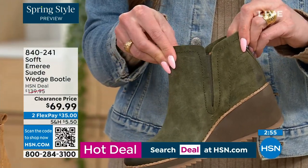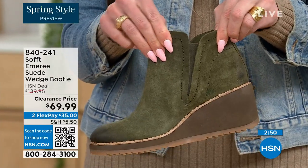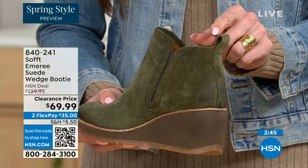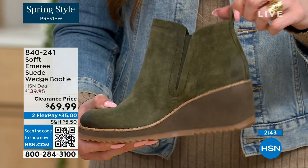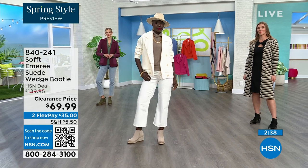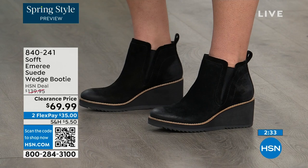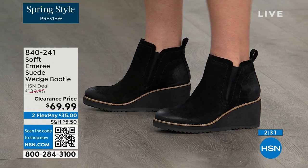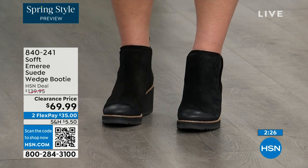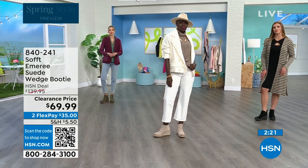These are a true slip-on booty with no zipper — you slip right in and can see that beautiful goring that moves with you, so nothing's restricting you. There's a cute little pull tab on the back so you won't break a nail getting them on. There is incredible cushioning from the heel all the way to the ball of the foot — this shoe is cushioned from heel to toe.